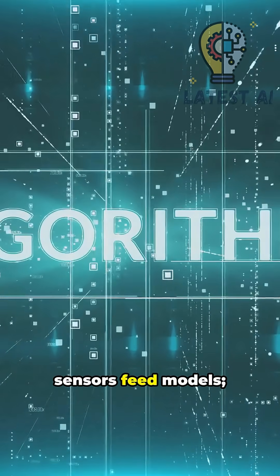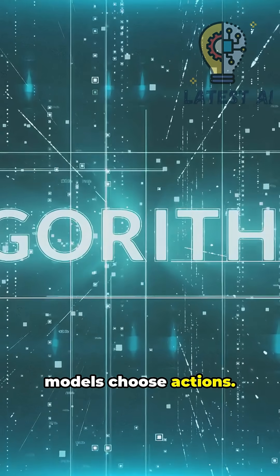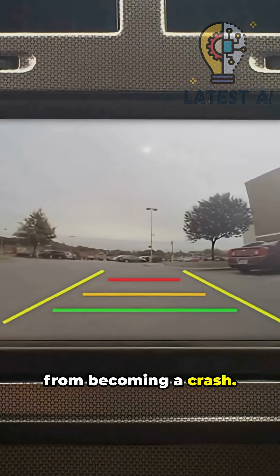Bottom line: sensors feed models. Models choose actions. Backups and checks prevent one error from becoming a crash.